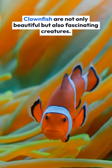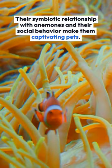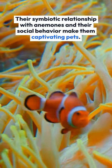Clownfish are not only beautiful, but also fascinating creatures. Their symbiotic relationship with anemones and their social behavior make them captivating pets.